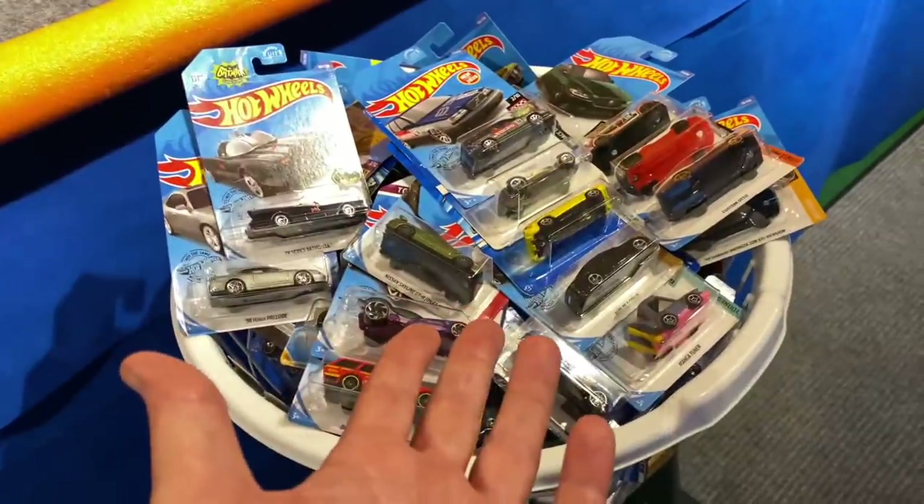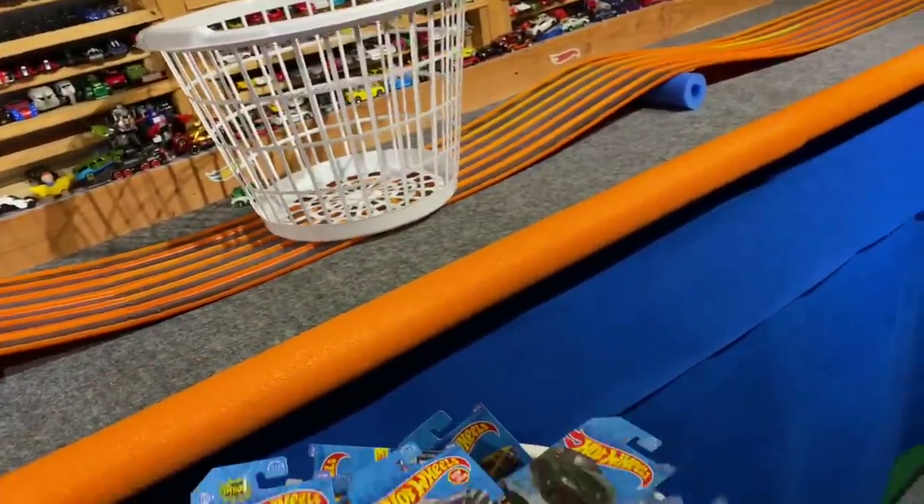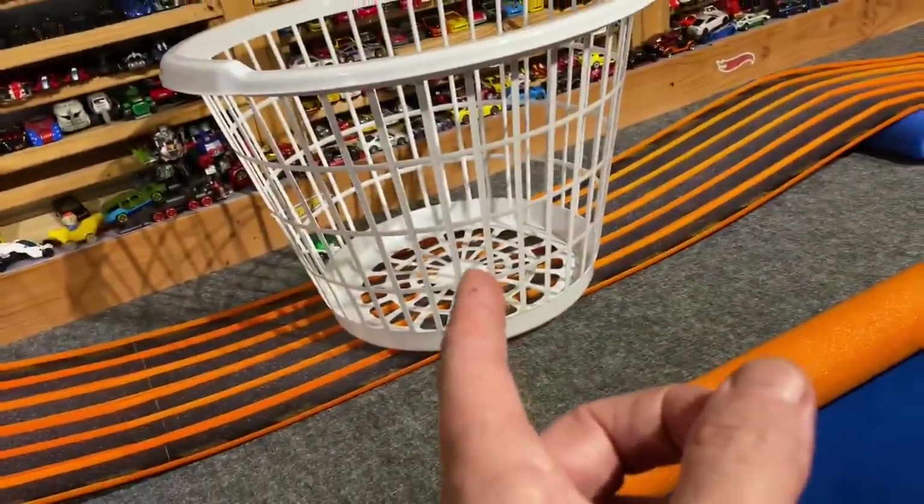Alright, we have 72 cars to choose from. If you know the regular rules for King of the Hill, same thing for King of the Hills. Choose one car by leaving a comment below and I'm going to throw the cars in this basket. They'll stay there until race day.